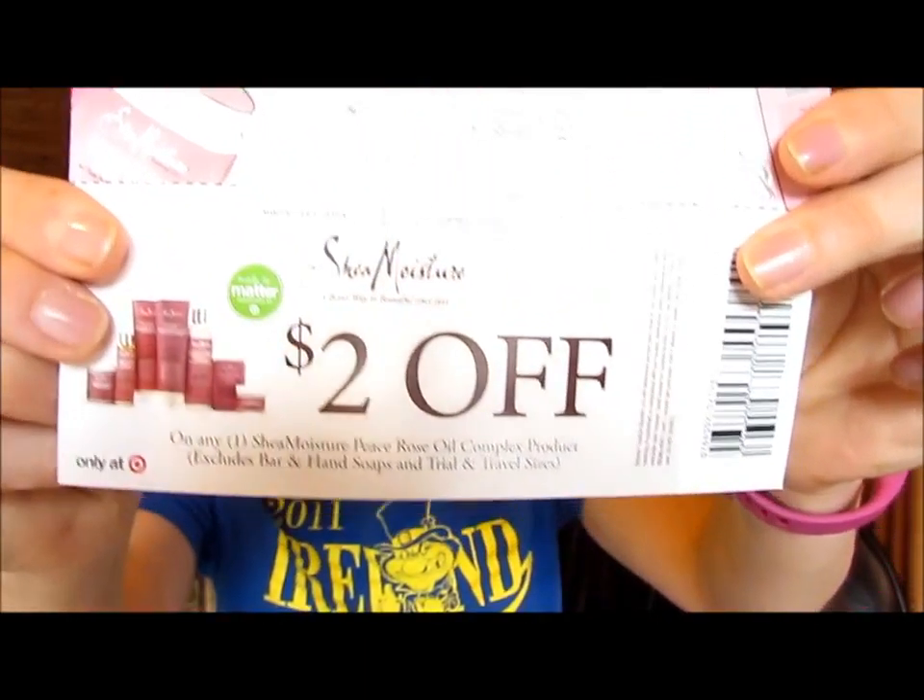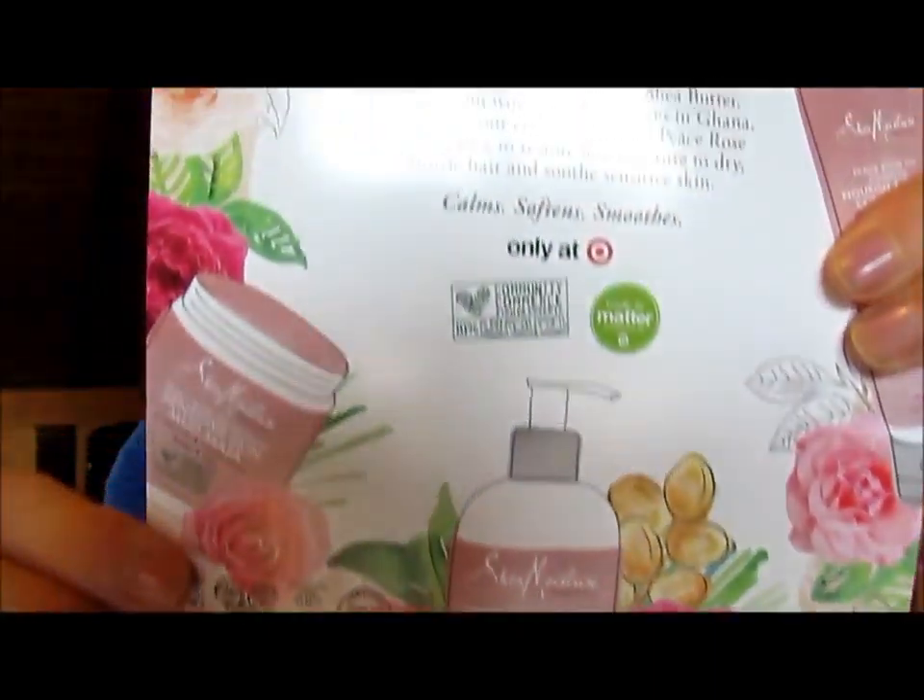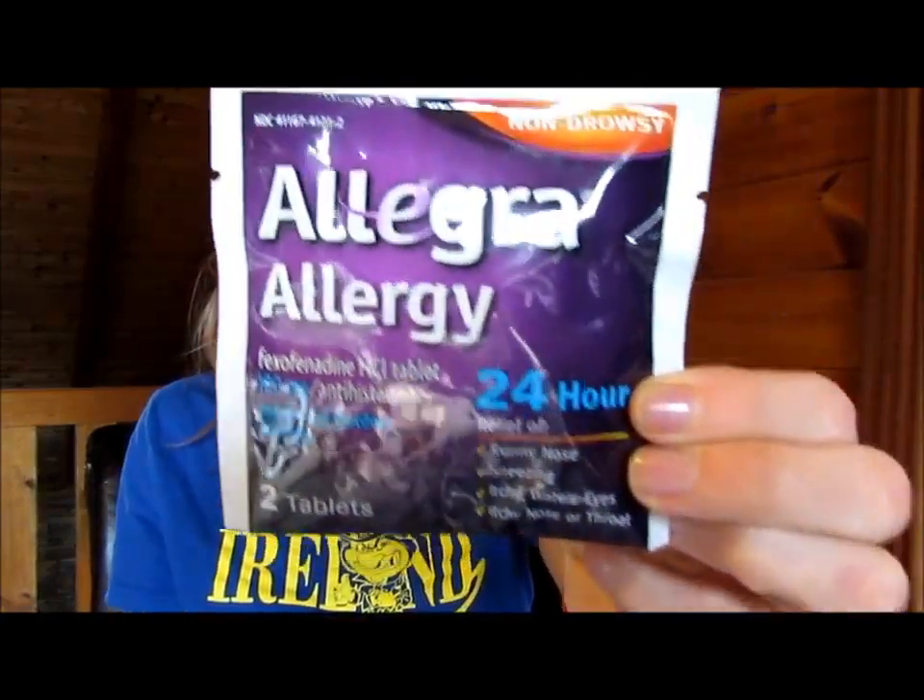And here is Shea Moisture, A Better Way to Beautiful Since 1912, Peace Rose Oil Complex. There's a coupon for $2 off. It says only at Target. I guess the Rose Oil Complex — I know I've bought that brand at CVS and Walmart, I believe. Oh yes — Allegra Allergy. I know I will be using this because they don't like me. We're not friends. We're never going to be friends.